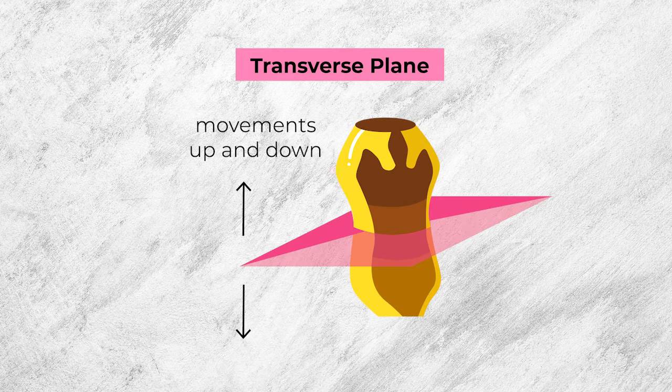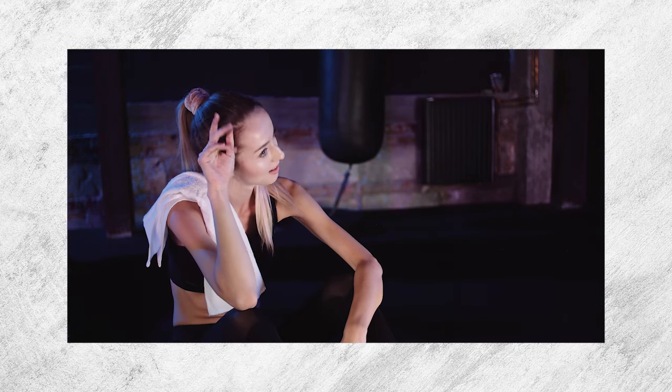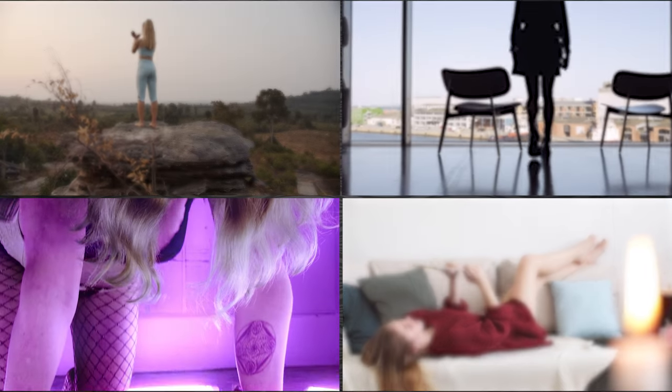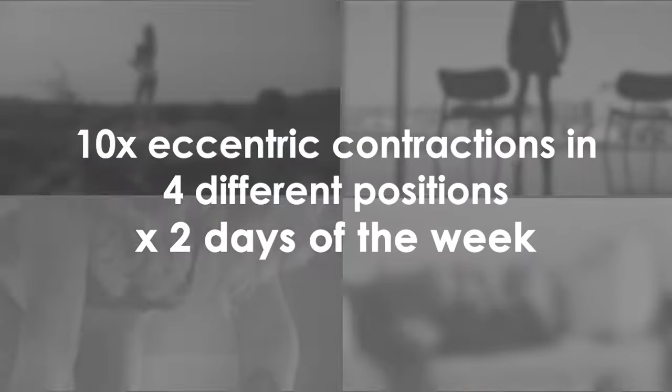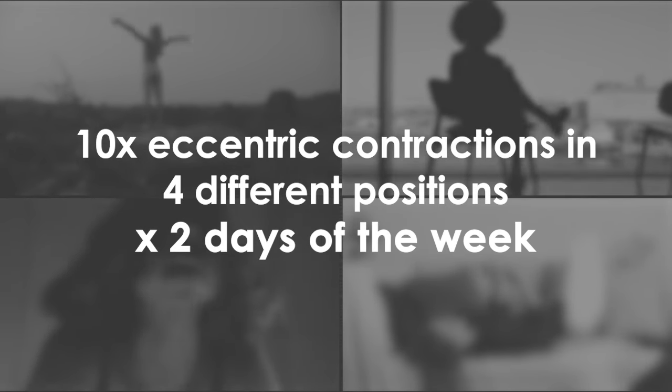This type of training is great when you're experiencing a strength plateau or feel like you're not advancing in your vaginal fitness as you should be. This exercise is also great to gain a better sensation of the different vertical levels of the vaginal canal, or the transverse plane as we call it in pompoir. However, you don't want to overdo eccentric training as it can leave you a little bit sore, so perform 10 of these eccentric contractions slowly, focusing on the relaxing part of the movement, in four different positions, but do so only two days this week.